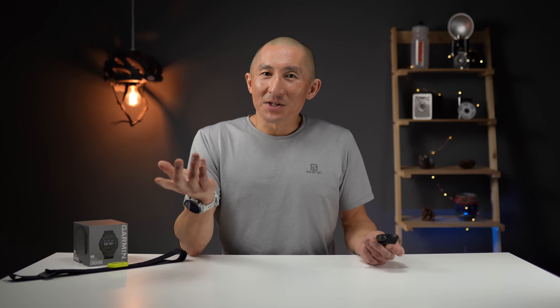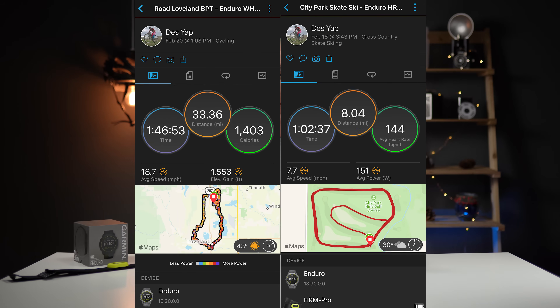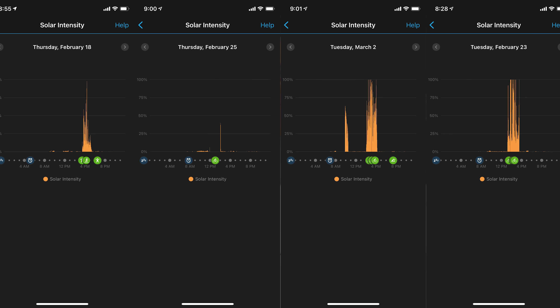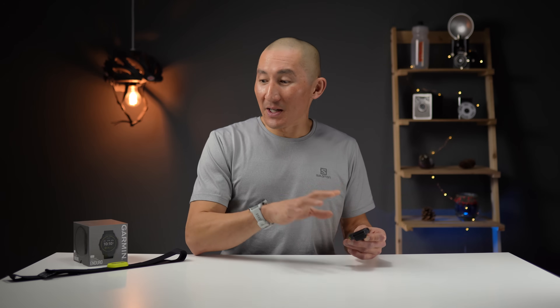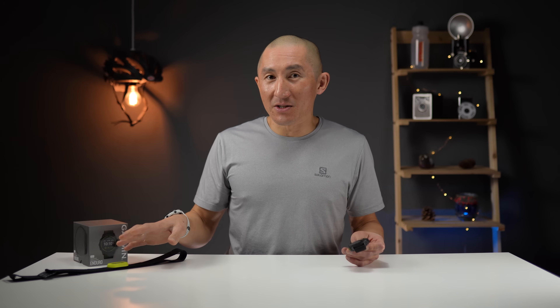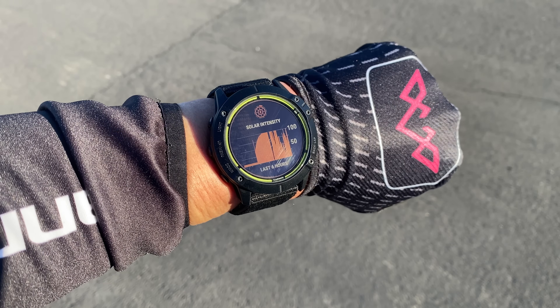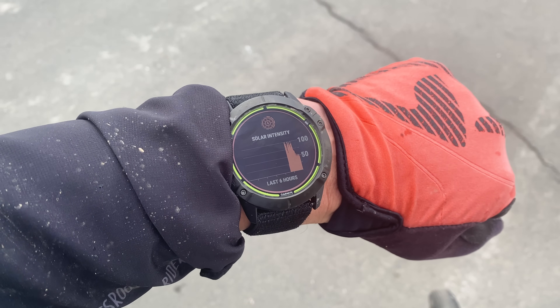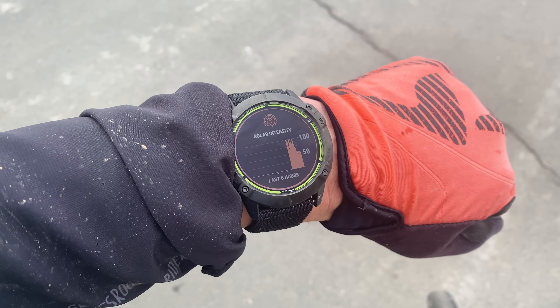If you're a long-time subscriber to the channel, you know that I didn't do just one test. I did lots of different tests with lots of different scenarios — like with and without solar, using the wrist-based optical heart rate sensor, as well as pairing it up with an external heart rate strap. And just for kicks, I even threw in an external cycling power meter just to see how that would affect battery life. I'm lucky enough to live in Colorado where the sunshine is pretty amazing, so it's a great place to see how the solar charging capabilities fare in real life.